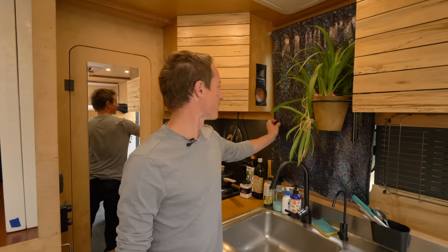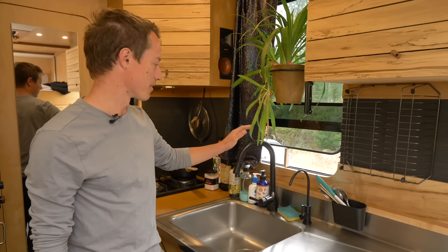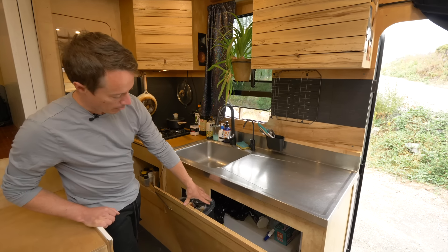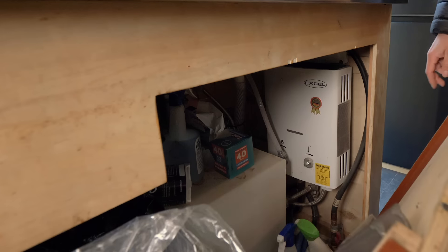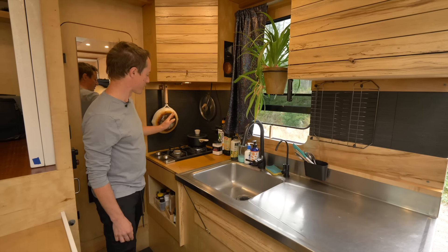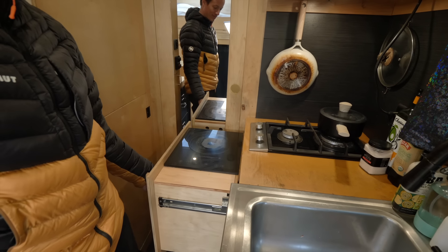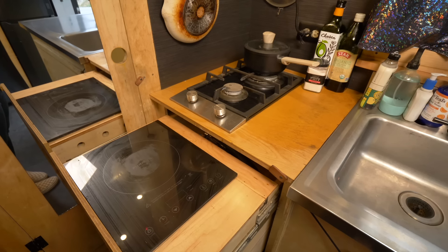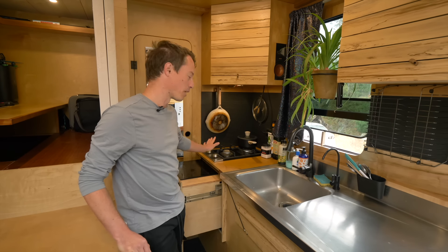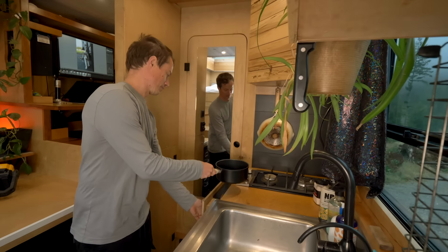Over here are my curtains — a friend and I went to Joann Fabrics and did an upgrade. For drinking water, I have a filter system from my 42-gallon fresh water tank. In this corner is an on-demand propane water heater. Over this area I've got a two-burner propane stove, and underneath it I have a single induction top. If it's sunny I can use the induction; if I'm worried about power I use the propane. Having the ability to do both is pretty unique for a small space.